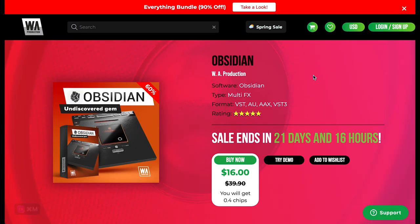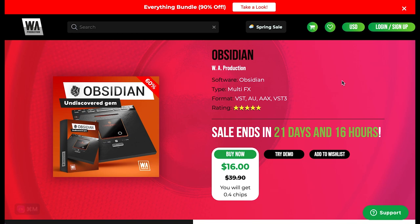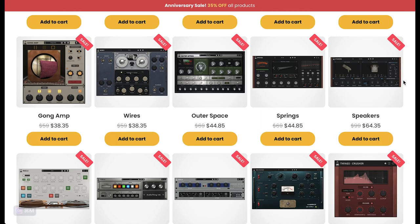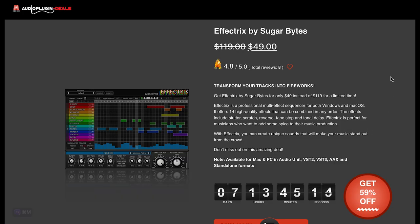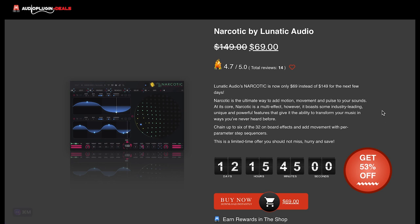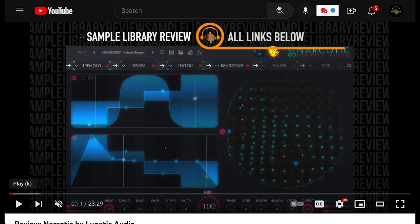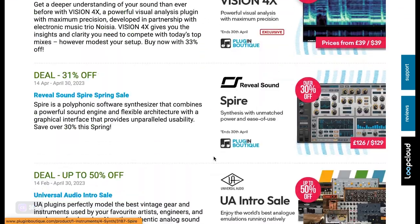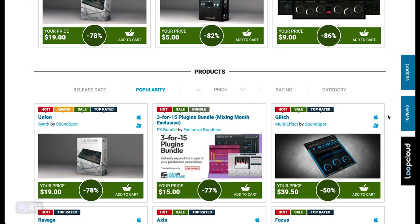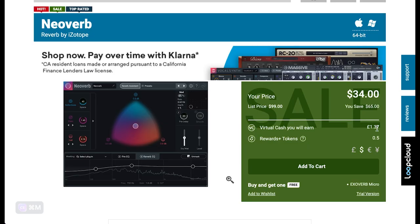Plugin effects: over at WA Productions they've got a new release, Obsidian — a multi-effects VST/AU/AAX/VST3 — normally $39, grab it now for $16 during the promotion. Audio Thing has an anniversary sale going on — 35% off store-wide. Over at Audio Plugin Deals you can pick up Effect Tricks by Sugar Bytes, a multi-effect sequencer for Windows or Mac, for $49, normally $119. Lunatic Audio's powerful multi-effects engine Narcotic is 53% off — $69, normally $149. Over at Plugin Boutique: Noise 2, a generator by Dennis, $19 right now. There's a Sound Spot sale with up to 86% off, and iZotope's Neoverb for just $34, normally $99.